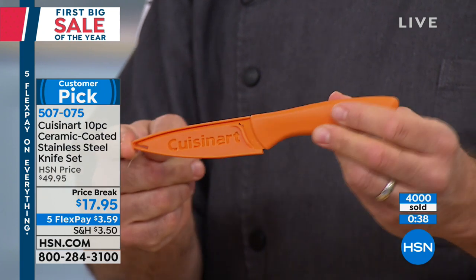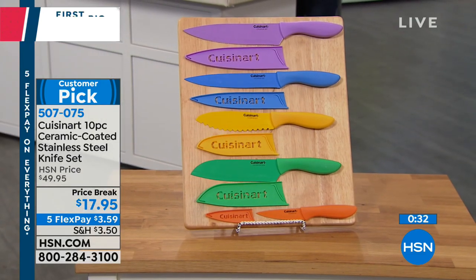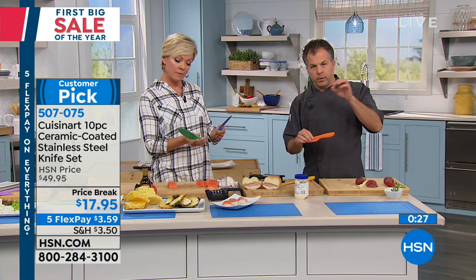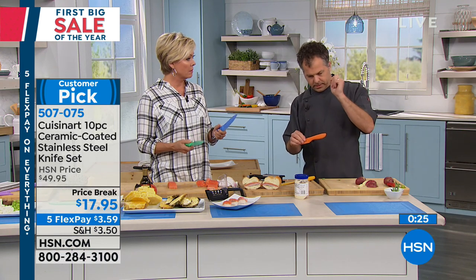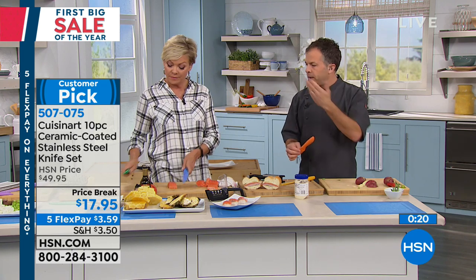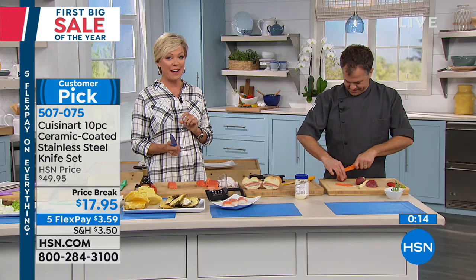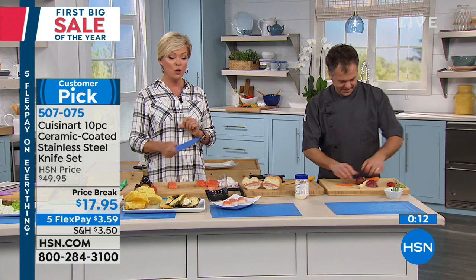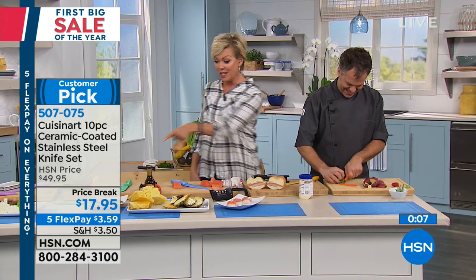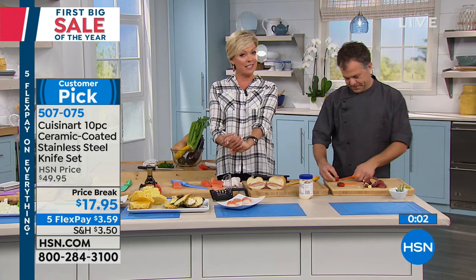At $17.95 for a five-piece Cuisinart knife set — stainless steel coated in ceramic, comfortable handles, each with their own sheath — you can put them in the drawer and see them at a glance. The purple one is the chef knife; you know right away without digging through a knife block. Item number 507075. You're going to be very pleased with these. Thank you so much — we have one more item in the kitchen coming up.